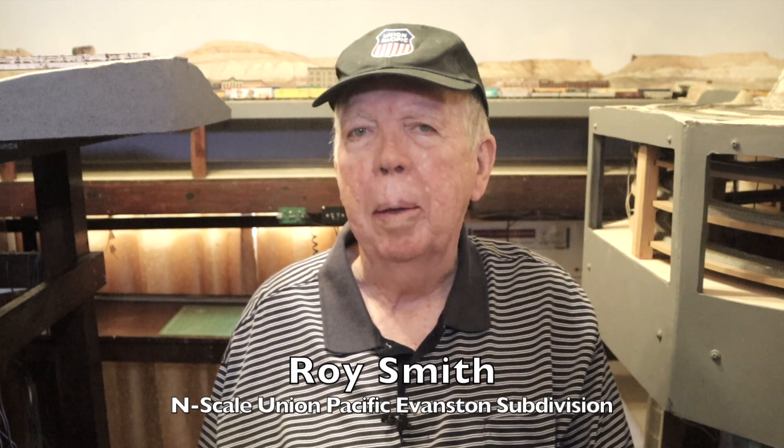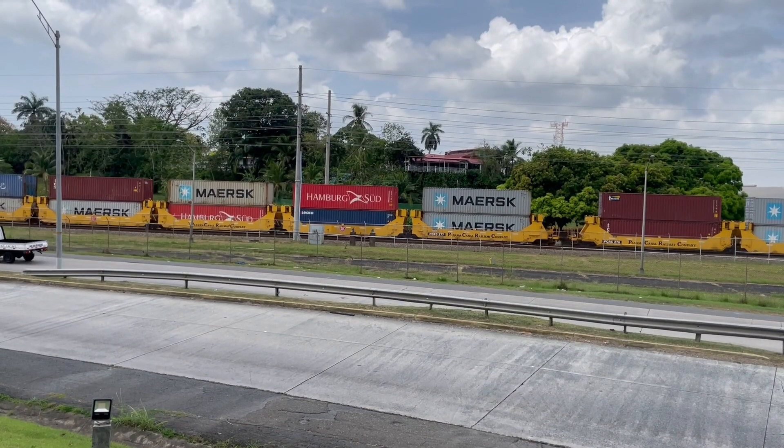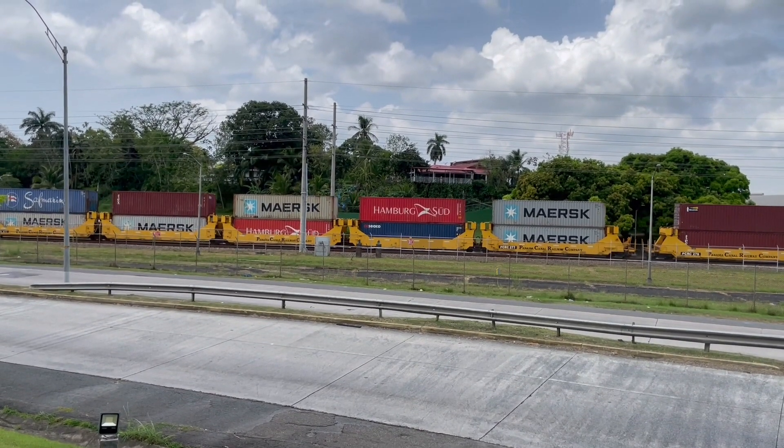I'm Roy Smith. The Panama Canal Railway runs intermodal and passenger service between Panama City on the Pacific side of the Isthmus to Colon on the Atlantic side. Yesterday, I caught one such train not far from my house when I was out running some errands. Here's that train — it has just left the Pacific Intermodal Yard and is heading north to the Atlantic Intermodal Yard.